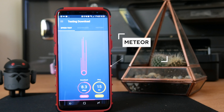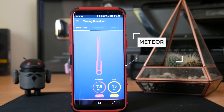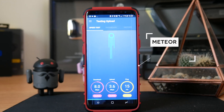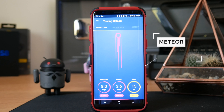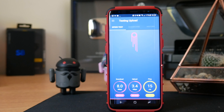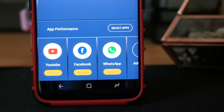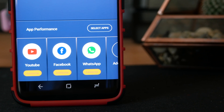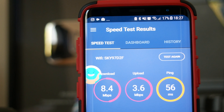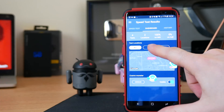Next on this list we have Meteor, which is a speed testing app. This isn't the most exciting thing in the world, but if you do need to test your internet speeds then Meteor is one of your best options. Not only does it look really nice — and I say that having looked at a lot of speed testing apps, most of which look like garbage — but it also allows you to test the performance of specific apps on your phone, so you can see how well Facebook or Twitter is running. It also works well if you want to compare internet speeds at different locations.